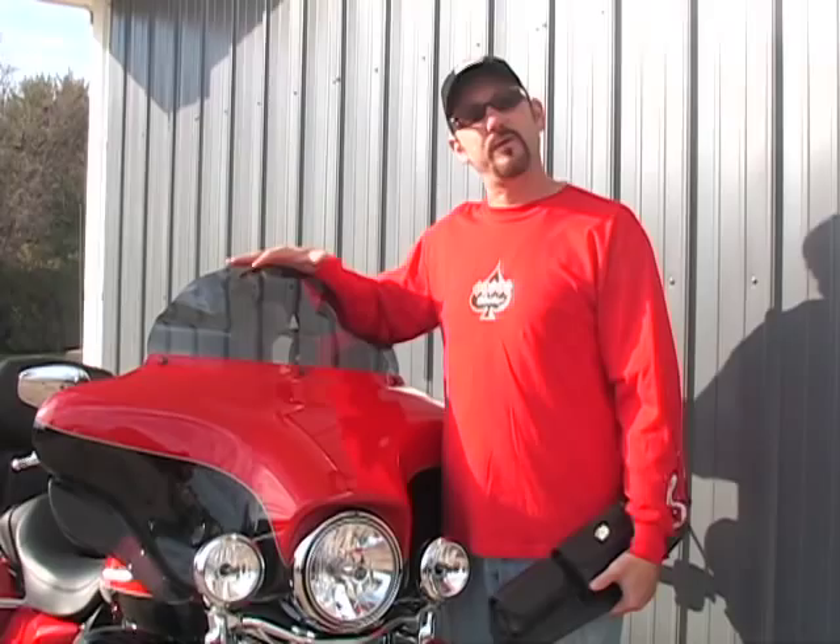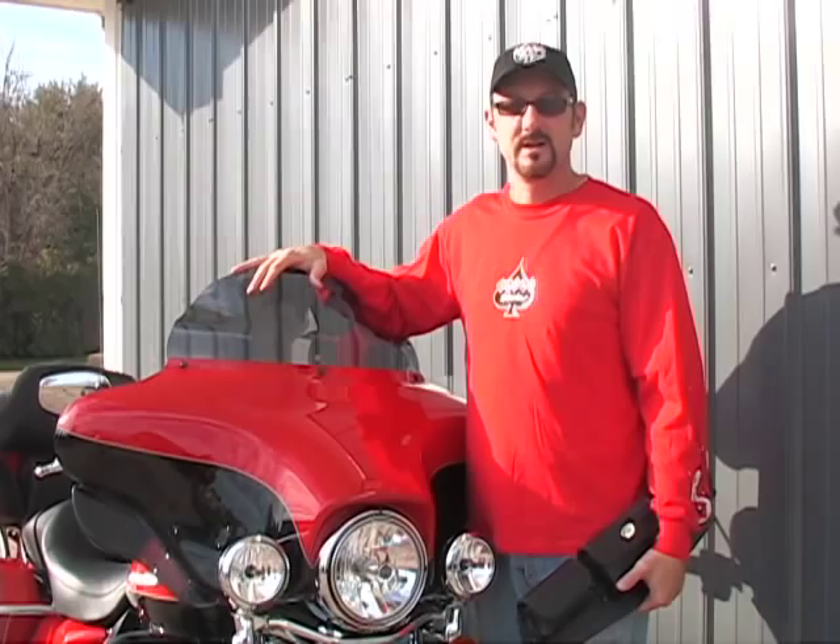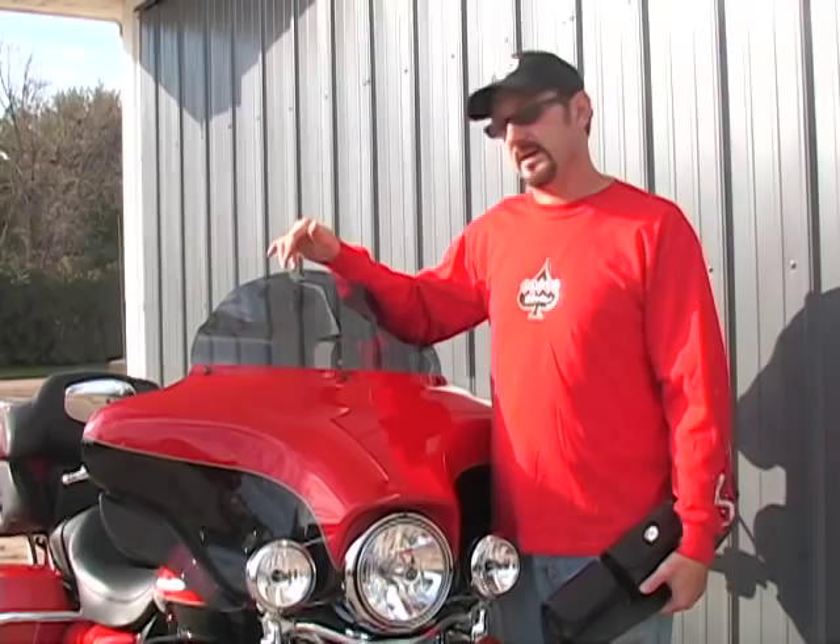Hi, I'm Brian Klock with Clockworks. Beautiful day here in October, and the reason it's beautiful is because we just got our new eight and a half inch windshields in. You guys have been asking for a little bit taller and a little bit shorter than the touring one. Here it is — the eight and a half performance flare windshield.